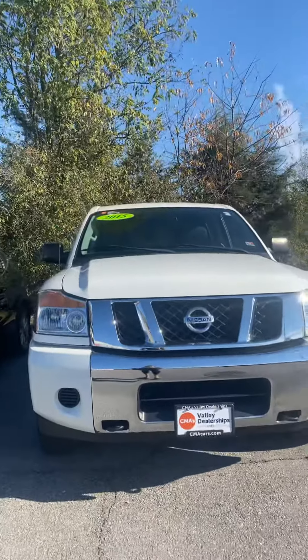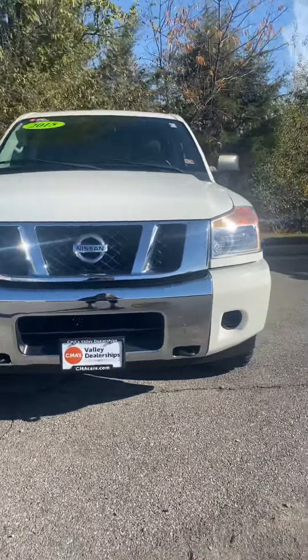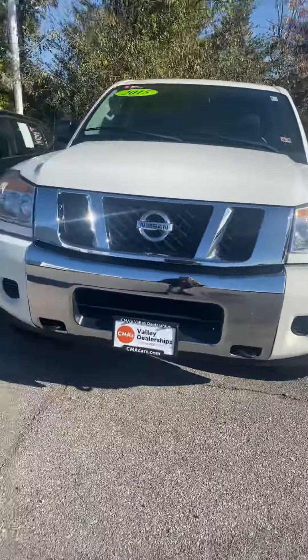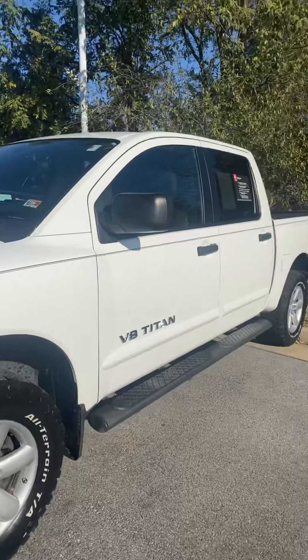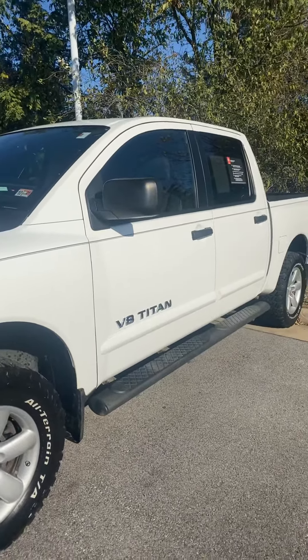I'm going to flip the screen here and just do a quick little walk around for you. It's an awesome shape. It is certified, it's a 2015. You can see they took really good care of it. In order for it to be certified, it really has to be top of the line — it has to go through a more thorough inspection process.